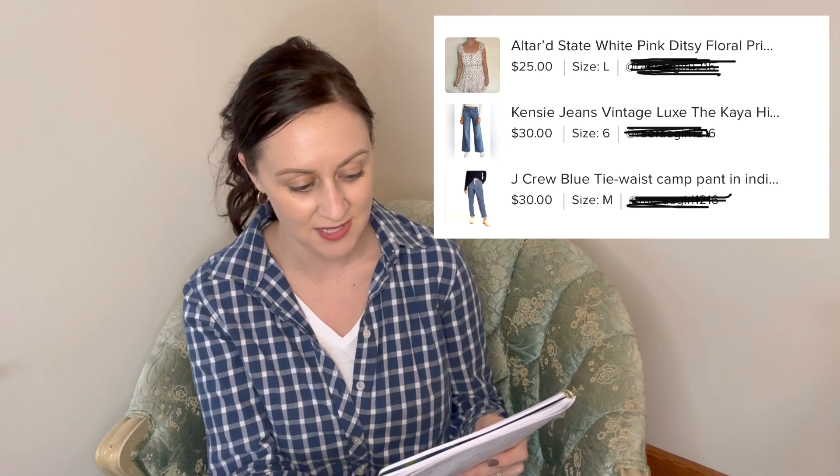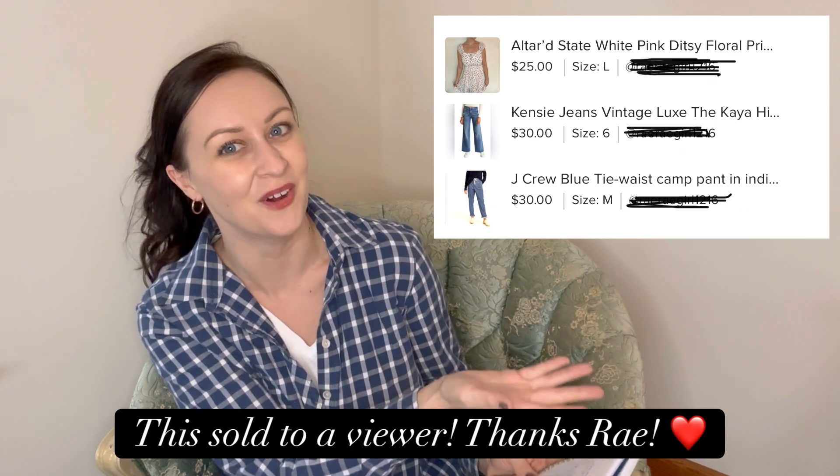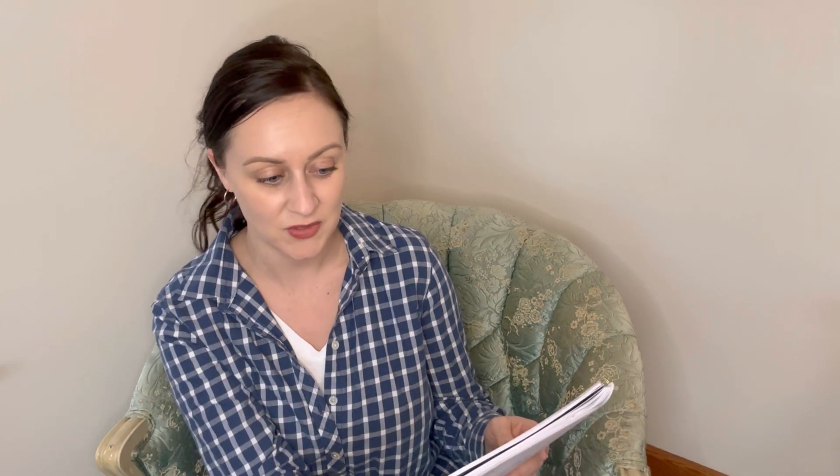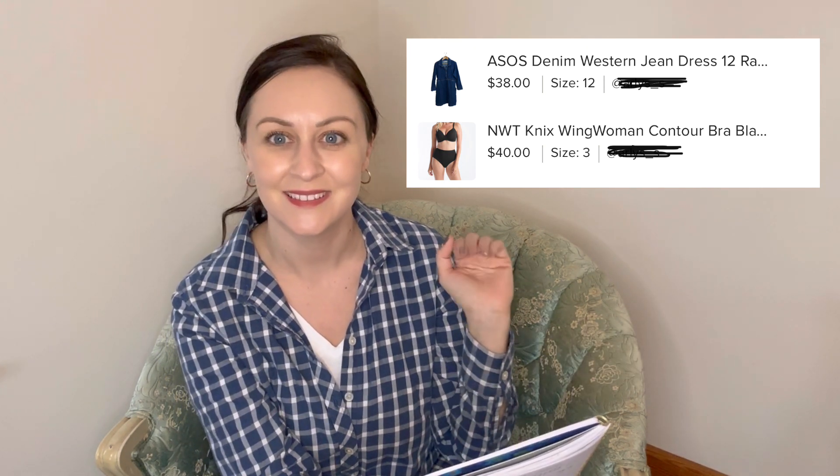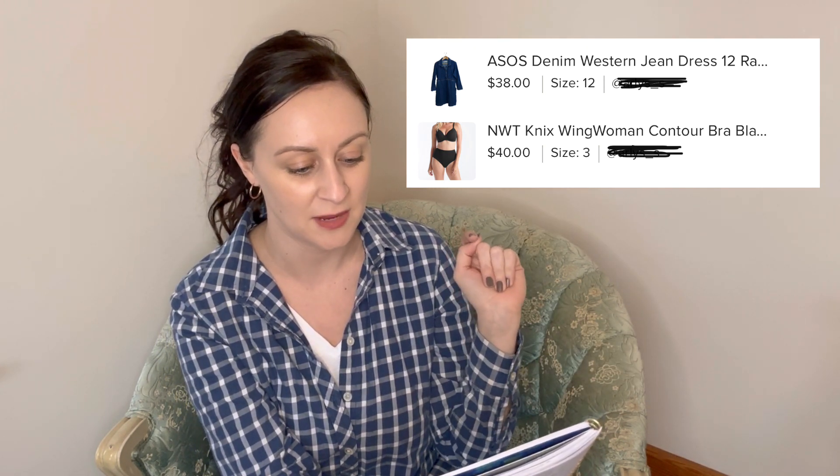I sold a Lilly Pulitzer cardigan on Poshmark for $48. I also had two bundle sales on Poshmark — one for $60 and another in mid-February for $44. I'll show on the screen what was included in each of those bundles.